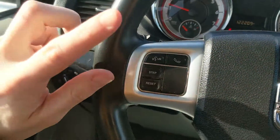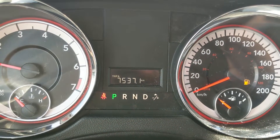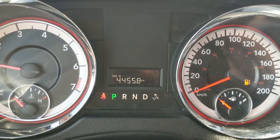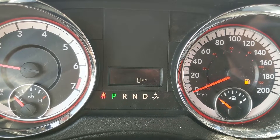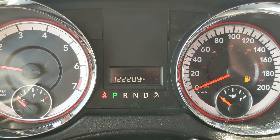Moving down to the steering wheel, on the right hand side you have your cruise controls, and on the left you have your hands-free phone controls as well as buttons to cycle through your information such as your odometer, trip odometer for A and B, distance to empty, digital speedometer, fuel economy, and temperature.